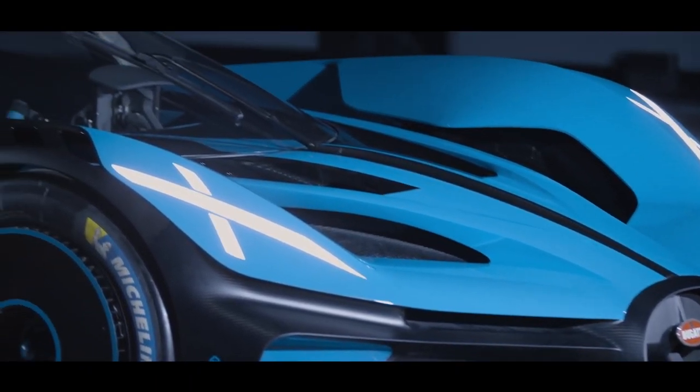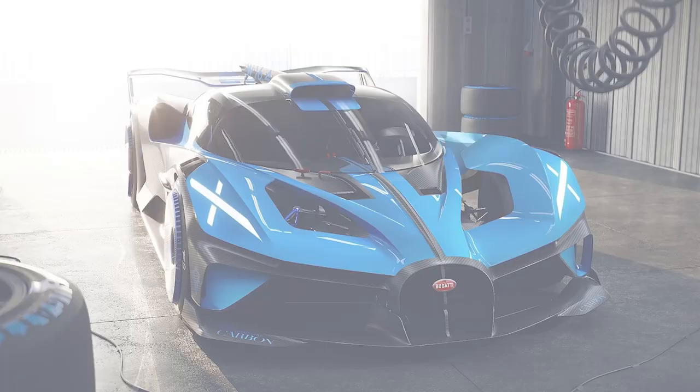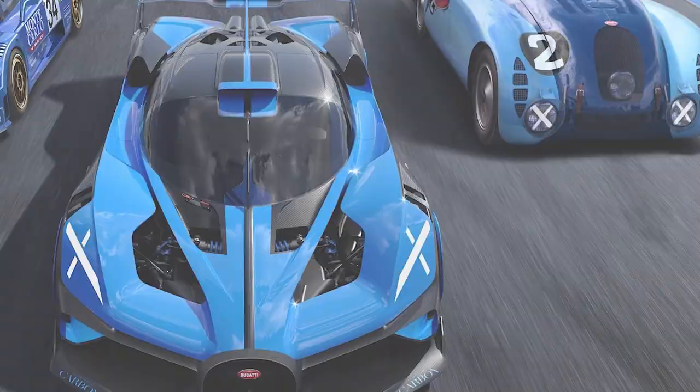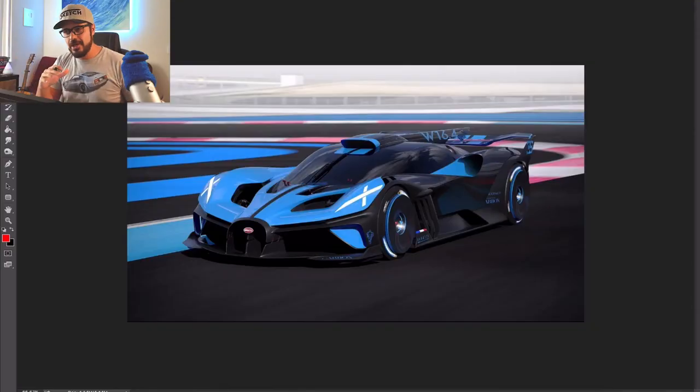One more thing I want to talk about in the design are these X headlights, which I personally love. They really look like the old tape they used to put on headlights on a racetrack, just in case the glass would shatter — so it wouldn't scatter all over the track. This is like a modern interpretation of those tape stripes, but here we have them in LED form, and they actually make up the light of the car.